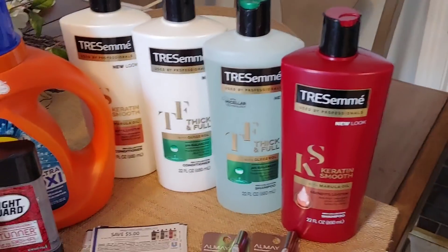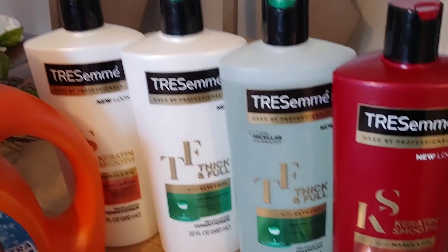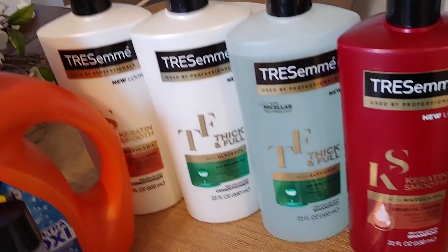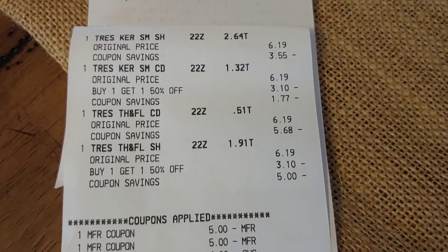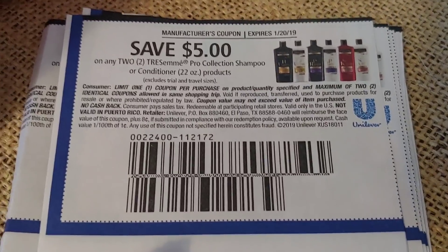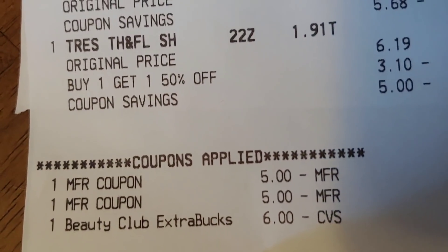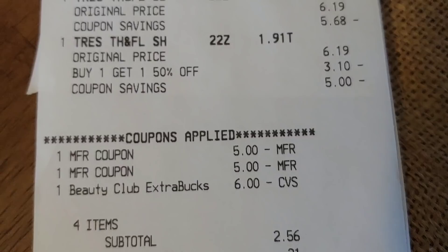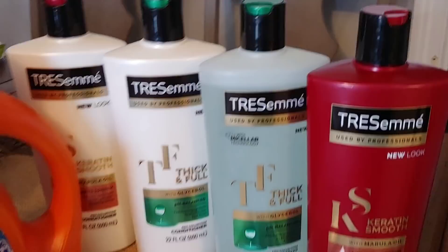With my second card I did this transaction: I picked up four TRESemmé. This week if you buy three you get five ECBs back, and it's buy one get one 50% off. I bought four of them and used two coupons — when you buy two you get $5 off. I came into this transaction with $6 beauty bucks that printed for me, and I paid $2.56. This was a moneymaker because I got back five ECBs.